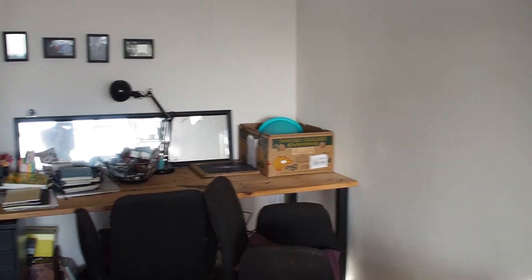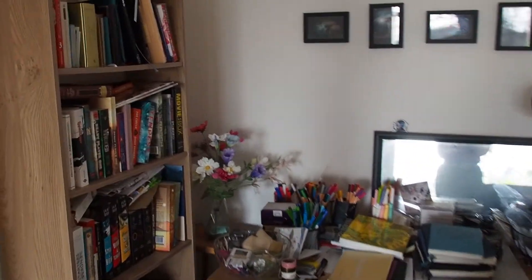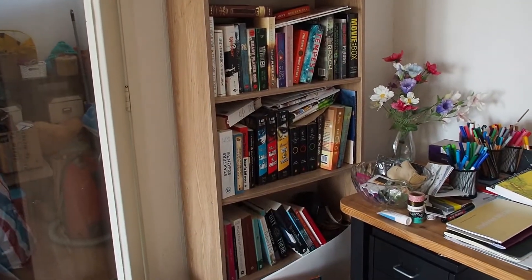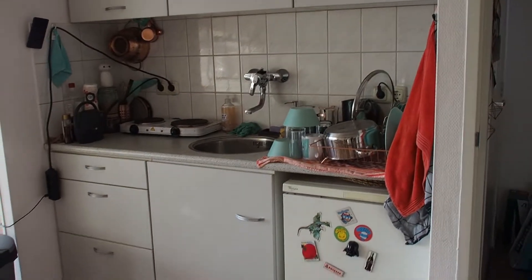This is my computer corner. My computer used to be right over there but since I am moving I have already taken the computer apart. And then over here we have the bookcase. There's a little bit of a mess in this corner. Let's skip over the hallway because that's also a mess, and then over here we have the kitchen.